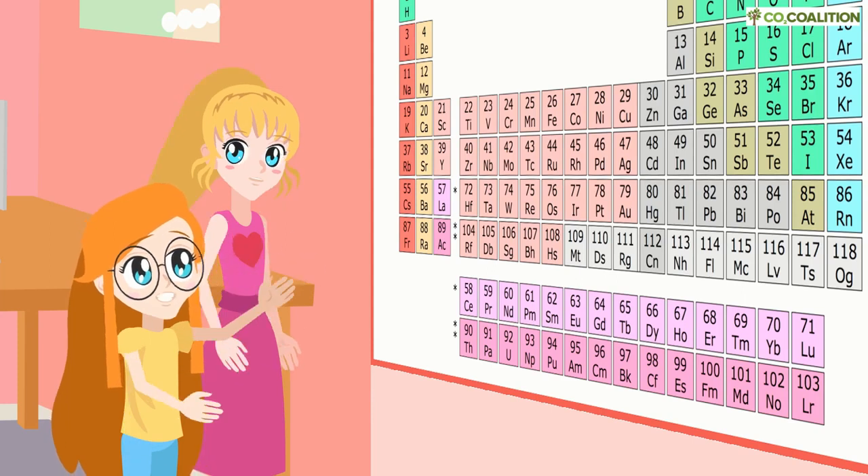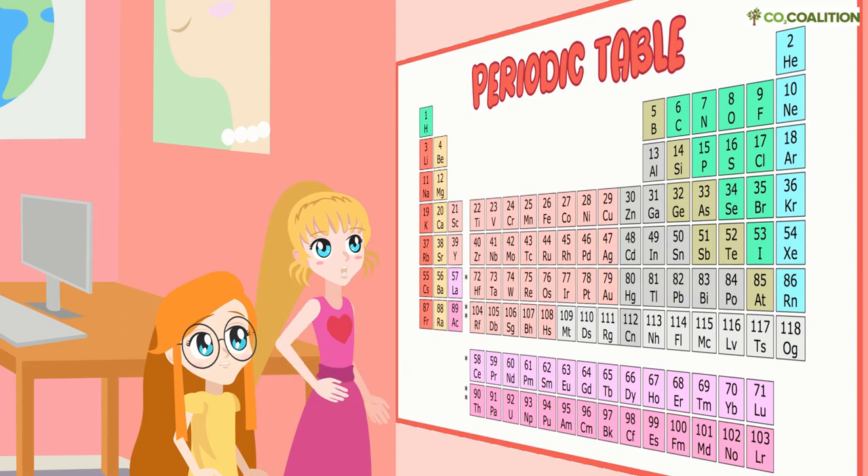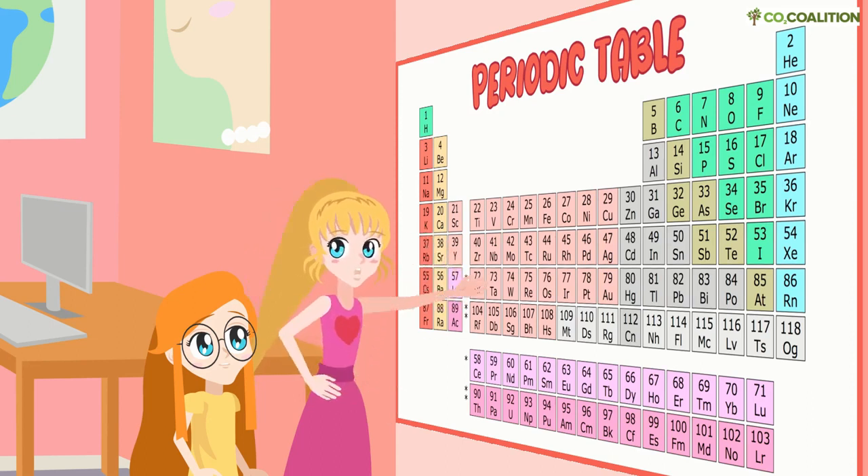Ariana, why are you staring at that big chart? This is the Periodic Table of Elements. It shows all the atoms that have been discovered. Atoms form molecules, and molecules make up everything. All of them are important, but my teacher calls one of them the magic molecule.